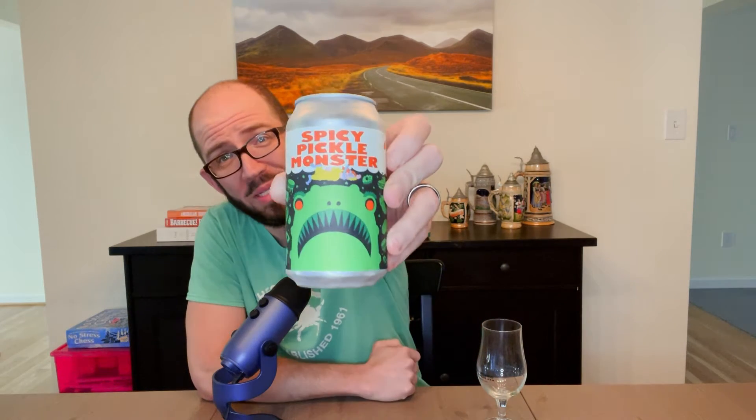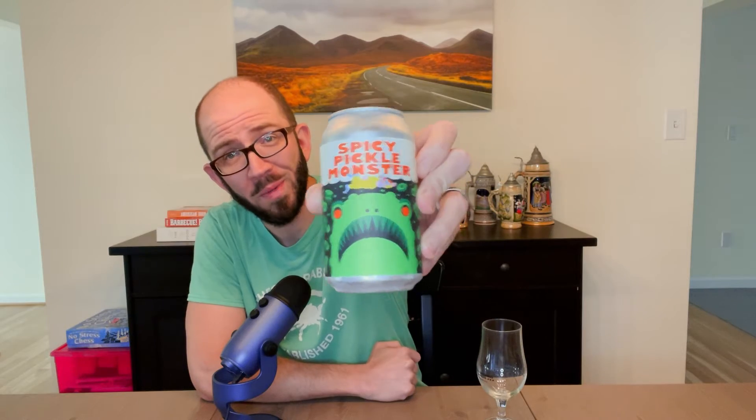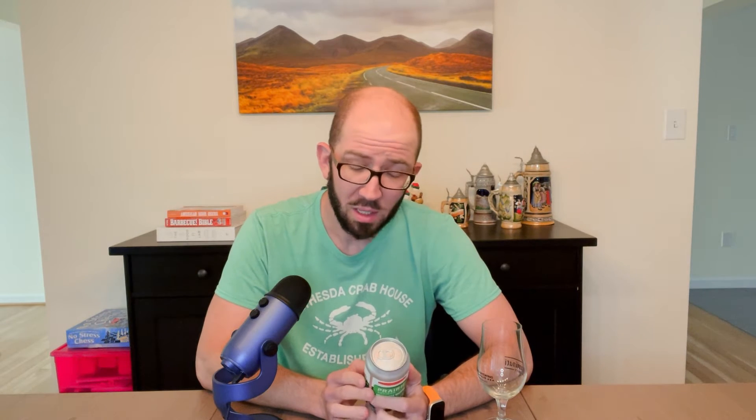This is Spicy Pickle Monster. And through the description you know that's not just a funny name designed to circumvent existing copyrights — because it's hard to name new beers these days with all the names already out there. This is in fact a pickle beer, and it is not the only pickle beer I've seen.